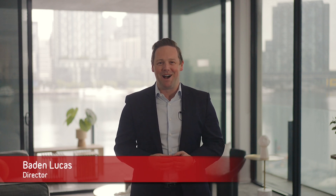Hello there, my name is Baden Lucas and welcome to this month's Market Wrap. Can you believe that we're already 25% through the year? In this video, I'm going to take you through our quarter so far, some of our successes and some of our predictions as we head into Q2 for 2023.